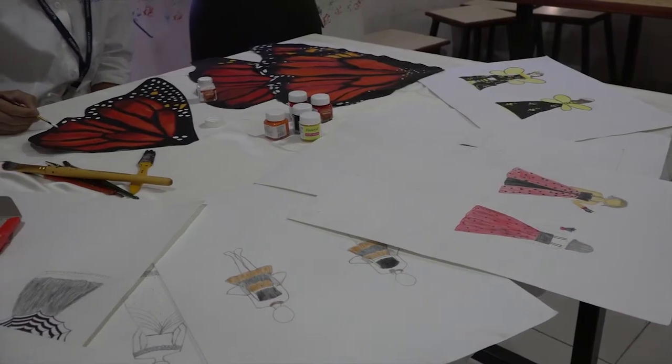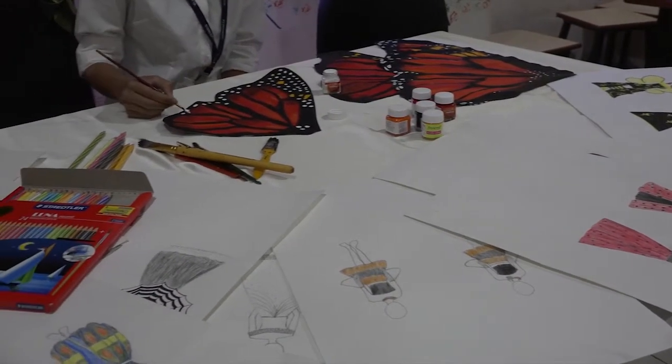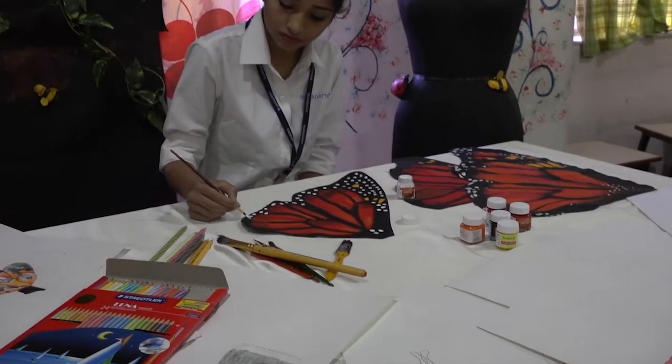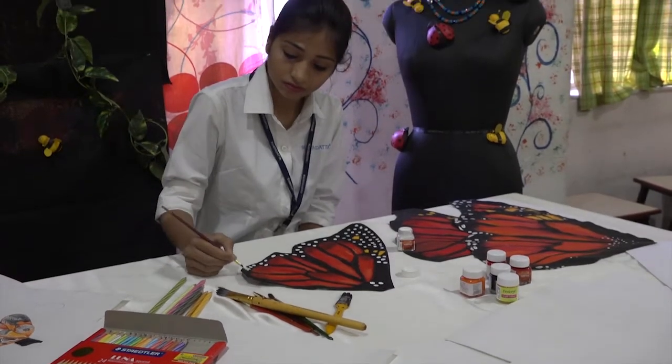Here you can see all the rough and fair sketches she did. Butterfly is one of our insects. She took the inspiration from its wings and is now hand painting it to show the exact color combination.